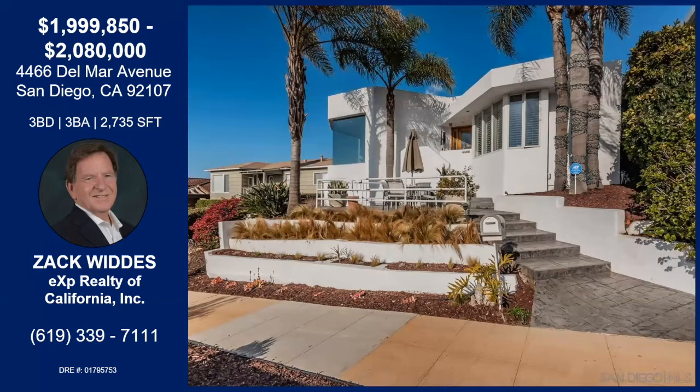It's in Point Loma Heights, which is right near OB. It's at the top, almost to the top of the hill that divides Point Loma Heights and Point Loma.